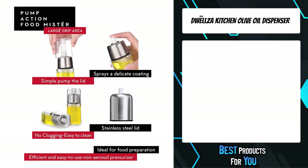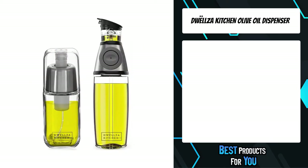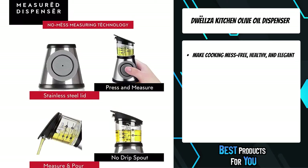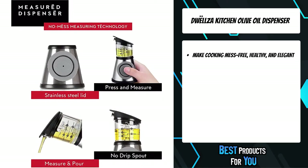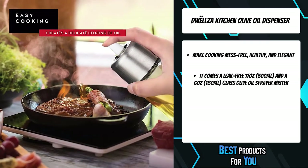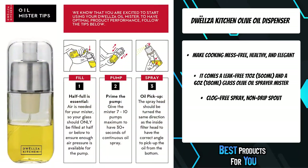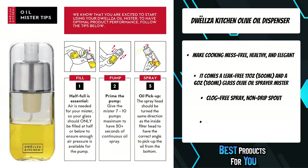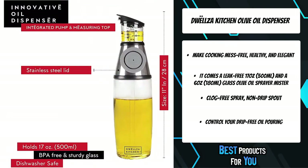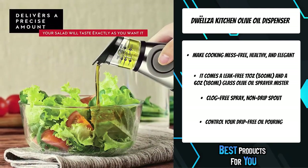The fourth product on the list is the DWL-LZA Kitchen Olive Oil Dispenser & Oil Sprayer for Cooking Set. Make cooking mess-free, healthy, and elegant with this glass olive oil dispenser bottle and olive oil spray bottle set. It comes with a leak-free 500ml dispenser for your oils or vinegar and a 180ml glass olive oil sprayer mister, so you get all the kitchen tools you need to properly use your oils, dressings, and vinegar in just one set.